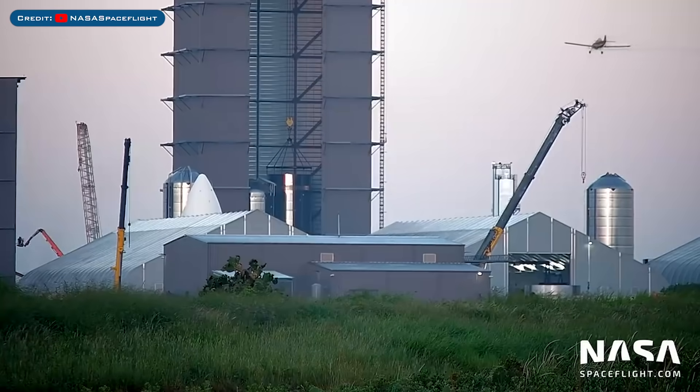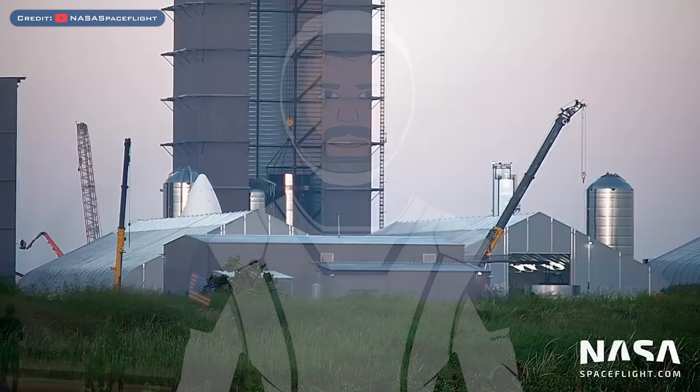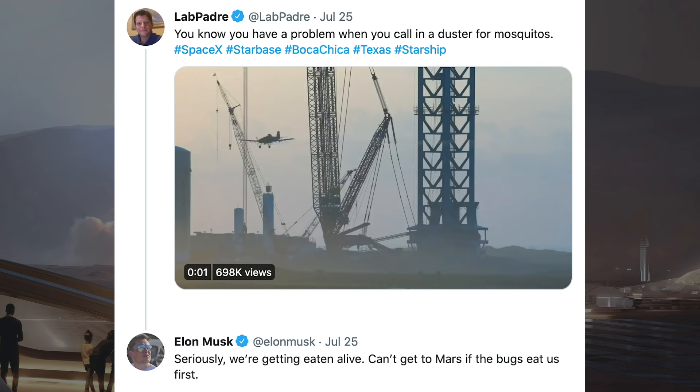There was recently a plane that flew over Starbase and released pesticide to tackle a mosquito problem. LaPadre posted a video on Twitter of this plane flying over the launch site. Musk responded saying: 'Seriously, we are getting eaten alive. Can't get to Mars if the bugs eat us first.'